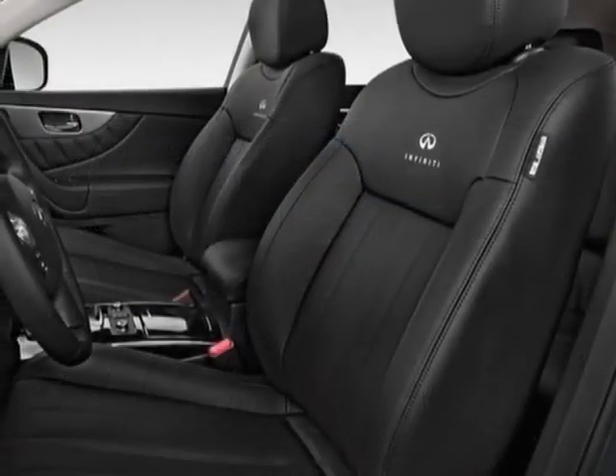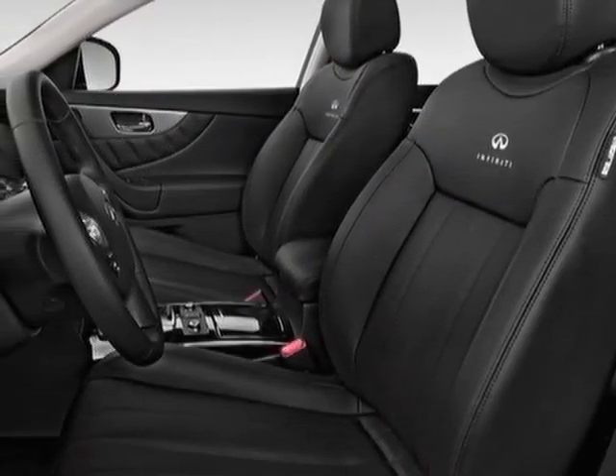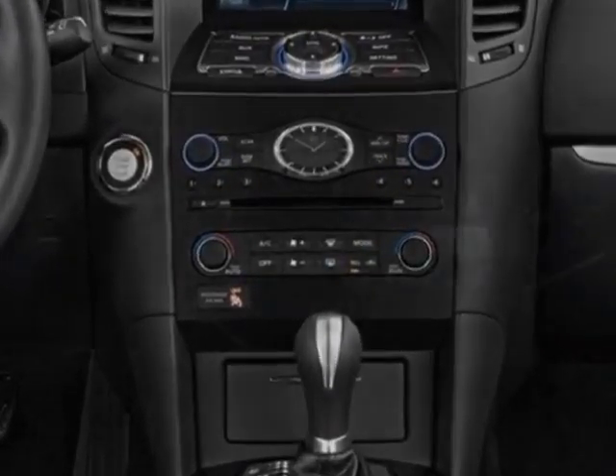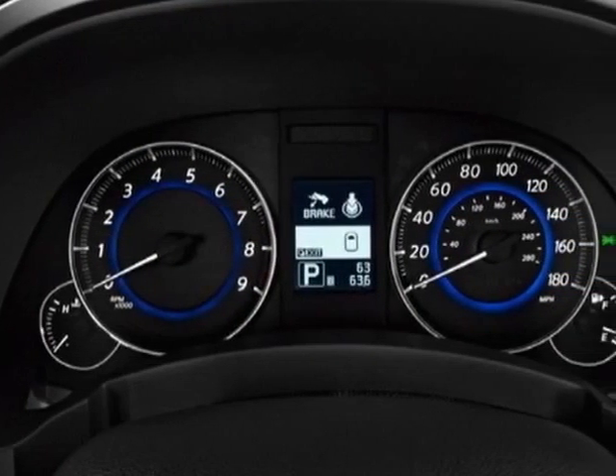climate control, passenger airbag, and heated mirrors. Call 775-326-4000 or email our friendly sales staff today to schedule a test drive.